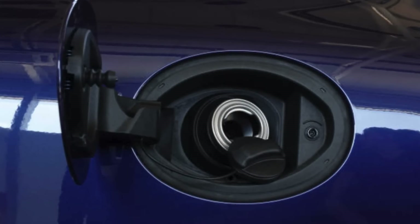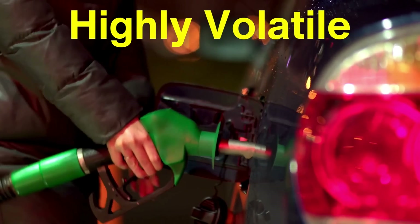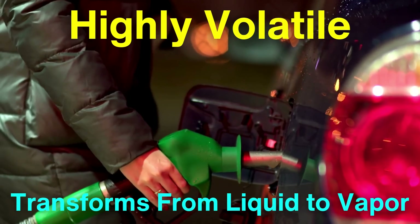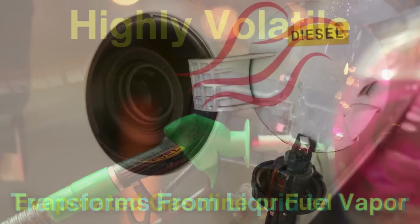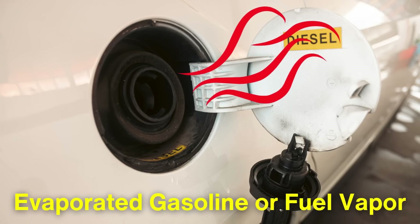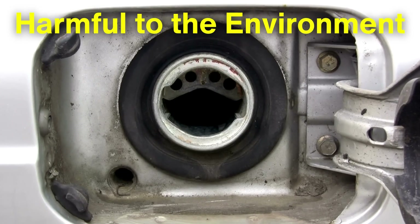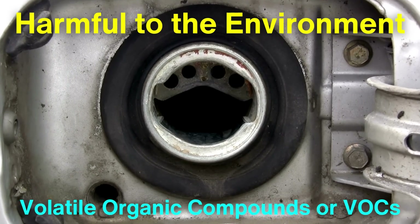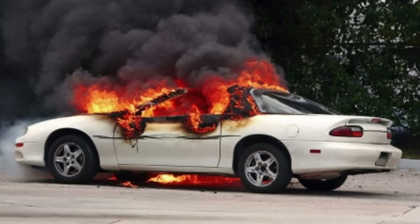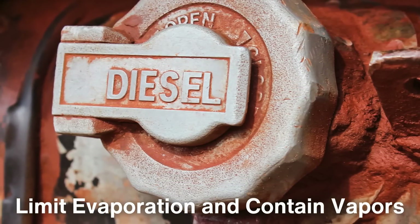To start, let's take a look at why fuel evaporation is an issue in the first place. Gasoline is highly volatile, which means it easily transforms from liquid to vapor. While this quality is useful for combustion within the engine, it becomes a disadvantage when it comes to fuel storage. Evaporated gasoline or fuel vapor can easily escape from an open or improperly sealed fuel tank. This is not only wasteful, but also harmful to the environment, as these vapors contain volatile organic compounds, or VOCs, that contribute to air pollution. Moreover, gasoline vapors are flammable and could pose a fire hazard. These issues are why a secure fuel cap is necessary to limit evaporation and contain vapors effectively.